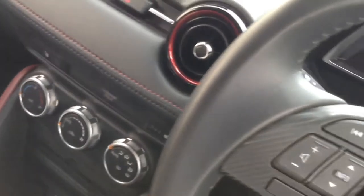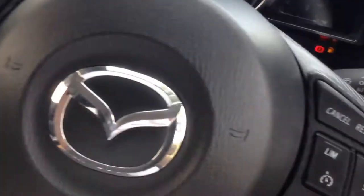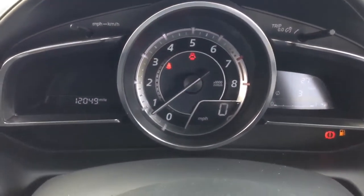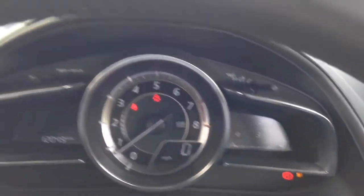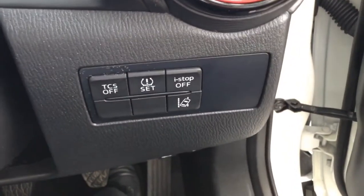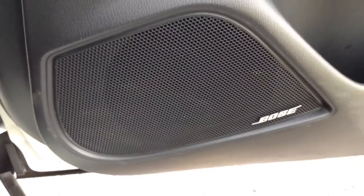The steering wheel is leather and multifunctional, with controls on the left for the audio system and on the right for the speed limiter and cruise control. The dashboard has analogue and digital displays giving you all the information you need. It has a heads-up display, and the vehicle has the i-stop system which helps with fuel economy. The Bose speaker system includes the Bose subwoofer mentioned earlier.